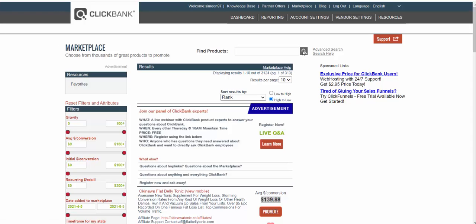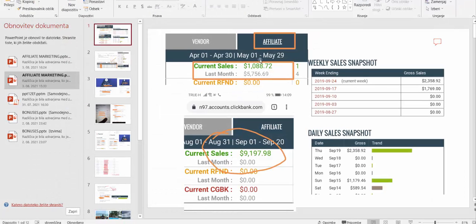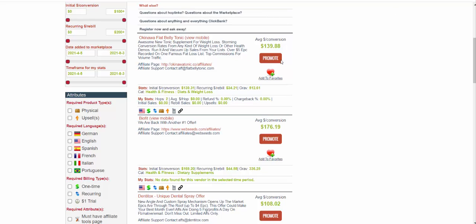You go to the marketplace, click on the search loop, and you'll see the top-selling product right now is Okinawa Flat Belly Tonic — a supplement weight loss product. If I sell that product, I'm going to earn $139 in affiliate commissions. I've made thousands of dollars in this account — $4,000 in less than 10 days — using this strategy promoting these kinds of products. I'm going to click the promote button, grab the link, and then do some research. I'll show you the exact same blueprint.